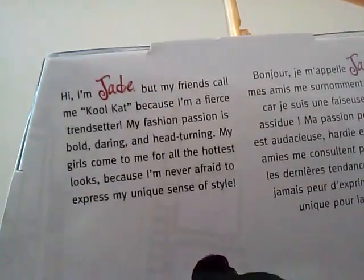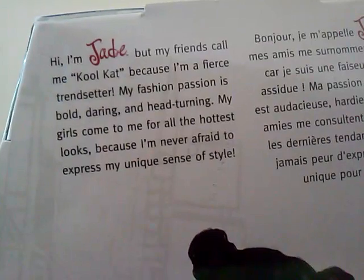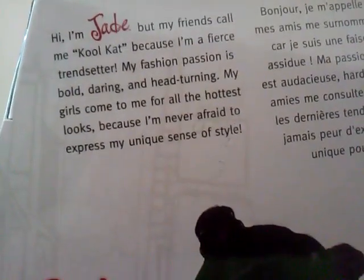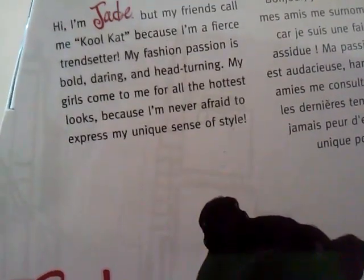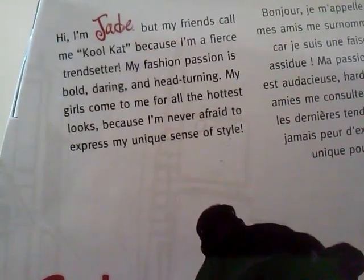Up here it says: 'Hi, I'm Jade, but my friends call me cool cat because I'm a fierce trendsetter. My fashion passion is bold, daring, and head-turning. My girls come to me for all the hottest looks because I'm never afraid to express my unique sense of style.'